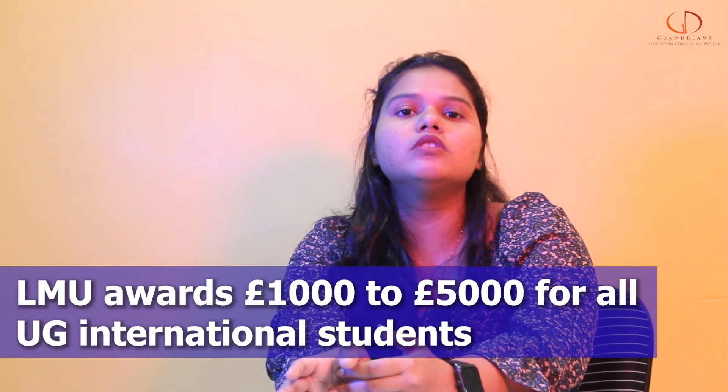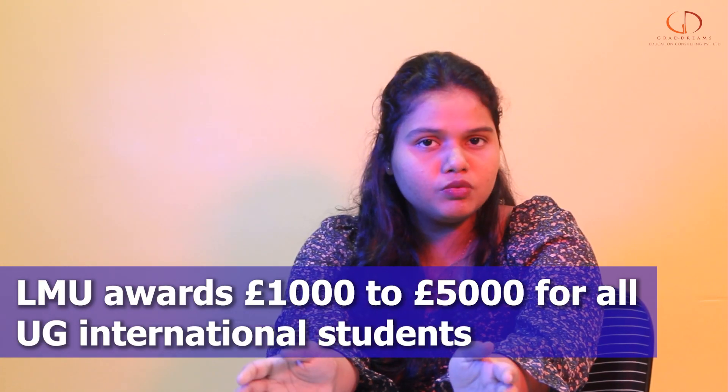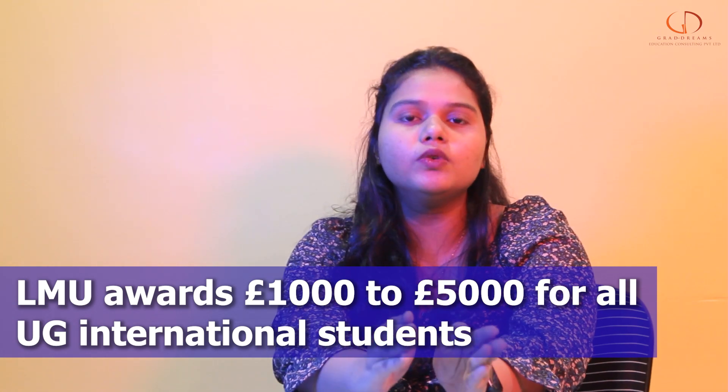Now let's talk about scholarships. The university offers scholarships ranging between 1,000 pounds to 5,000 pounds to all international students, depending on the courses they select.